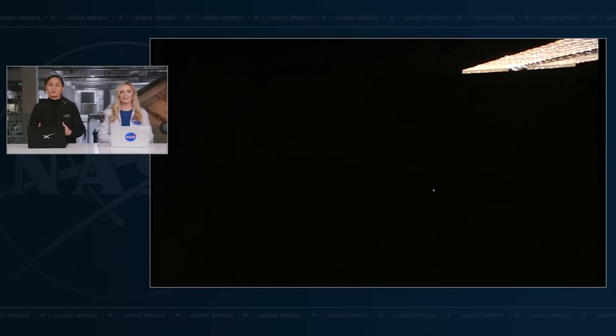The crew is currently doffing — or removing — their spacesuits to settle in for the ride home. Dragon is targeted to splash down off the coast of Florida at 3:29 a.m. Eastern Time, or 12:29 a.m. Pacific Time, on Friday, October 25th, followed by the crew getting picked up at sea by a SpaceX recovery vessel. As they rest up, our teams will continue to monitor the weather to ensure a safe return for Dragon and our Crew 8 astronauts.